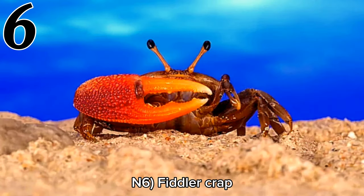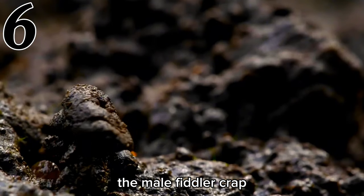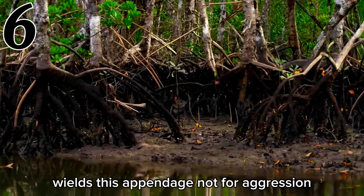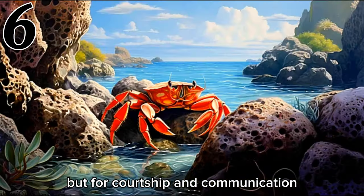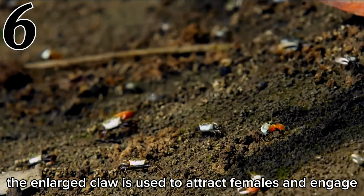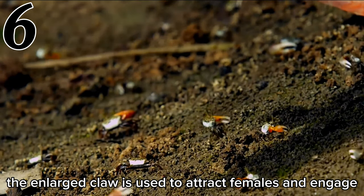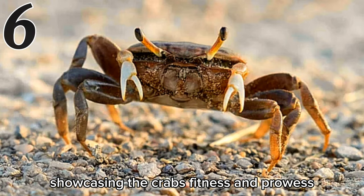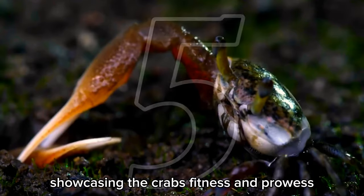Number 6: Fiddler Crab. The male fiddler crab, known for its oversized claw, wields this appendage not for aggression, but for courtship and communication. The enlarged claw is used to attract females and engage in elaborate displays, showcasing the crab's fitness and prowess.